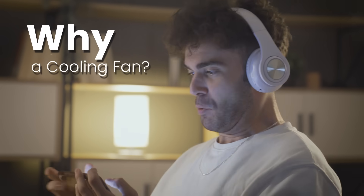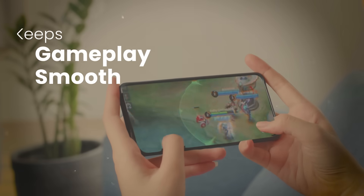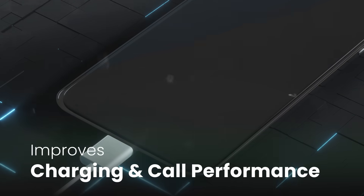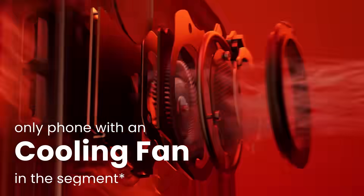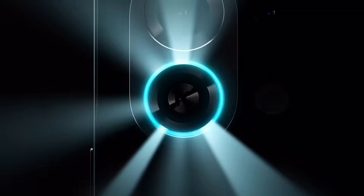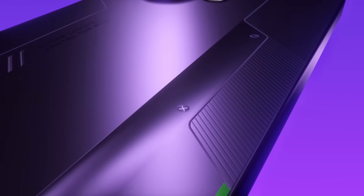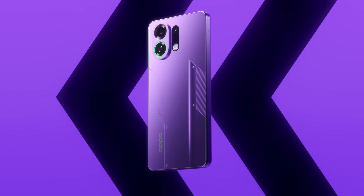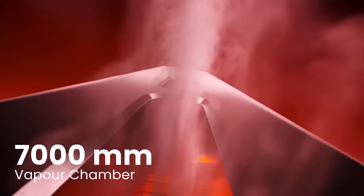Mobile gaming pushes phones to the limit. Without cooling, you face overheating, frame drops and slower charging. That's why the K13 Turbo comes with an active cooling fan. It's the only phone in its class with an active cooling fan and the largest 7000mm vapour chamber.